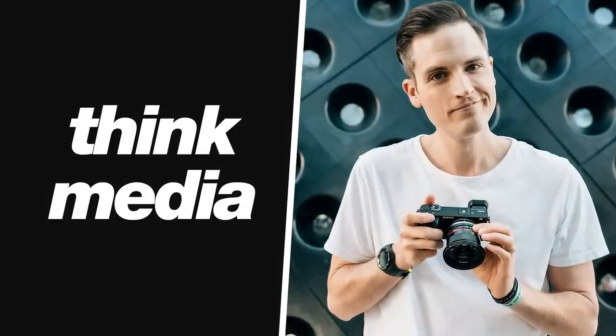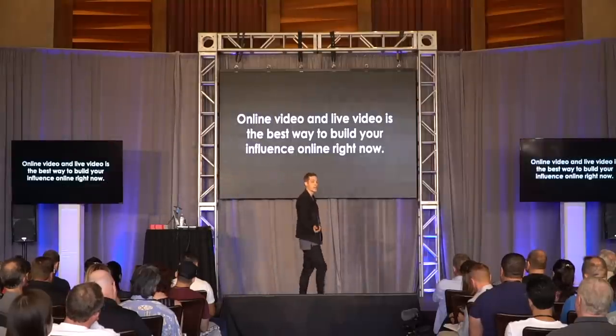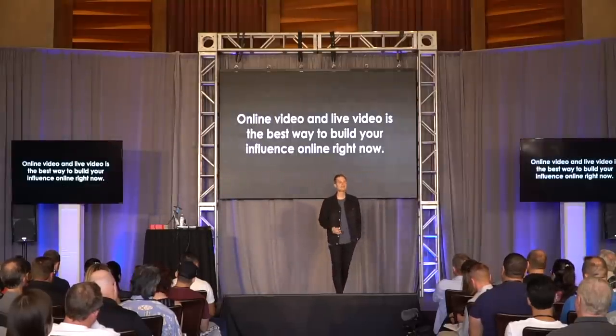Online video and live video right now is the best way to build your influence online, period. What about blogging? It's great. What about audio? These are really important platforms, but video is absolutely king.